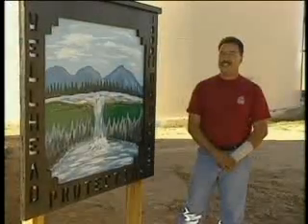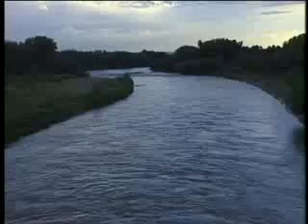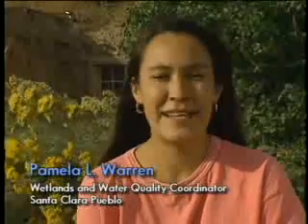The wellhead protection program is beginning to work. The purpose of signage is to help educate the public on what wellhead protection actually is. EPA, state and local governments are working to keep PCE and TCE from reaching the Rio Grande, upon which the pueblos depend. One of the major lessons Espanola learned is that it's cheaper to spend a few thousand dollars to prevent contamination than a few million dollars to clean it up.